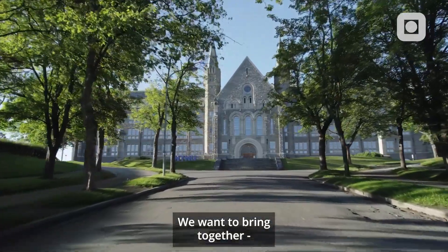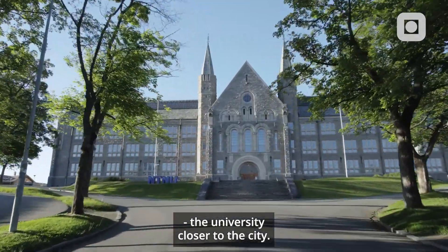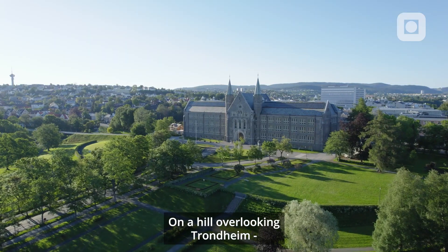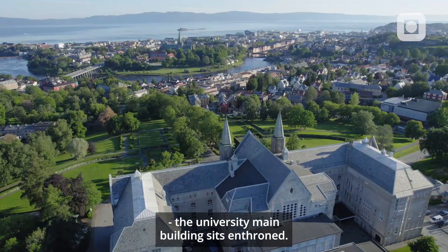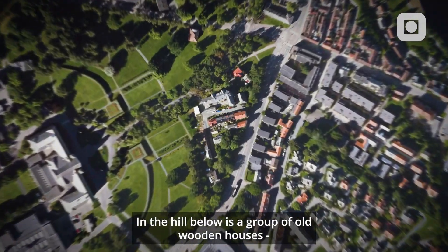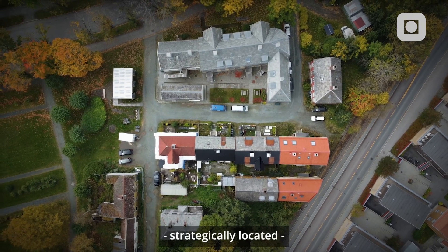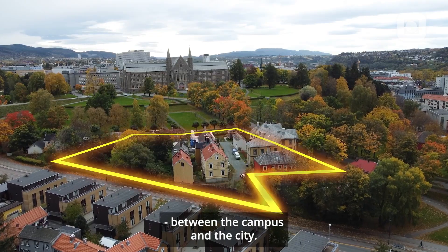We want to bring together university functions and to link the university closer to the city. On a hill overlooking Trondheim, the university main building sits enthroned. In the hill below is a group of old wooden houses strategically located between the campus and the city.